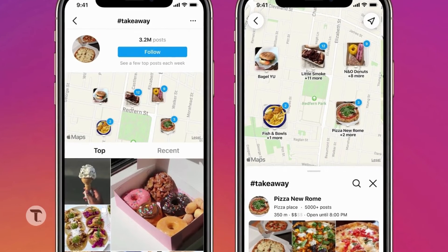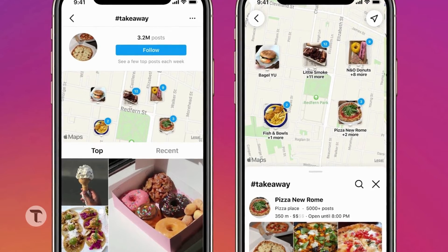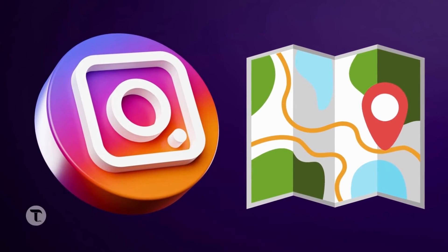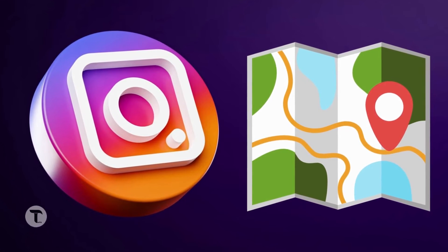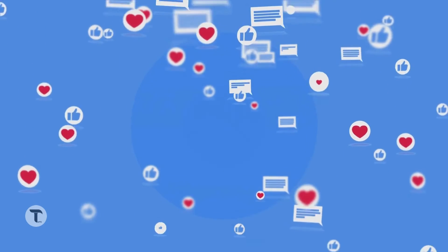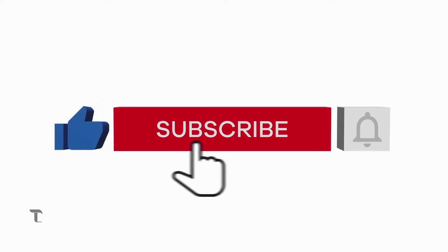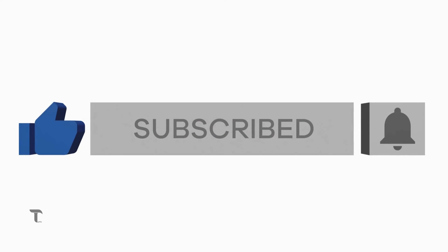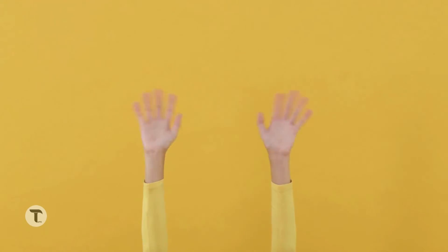This update has been launched in Japan. We can tell you when it comes to India and other countries. If you like this feature, please comment and share this video. Please like, subscribe, and press the notification button. See you in the next video — until then, goodbye.